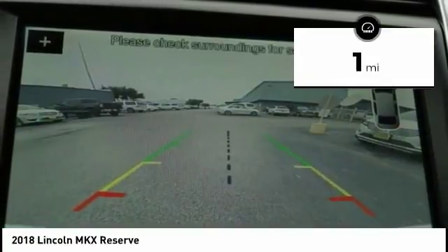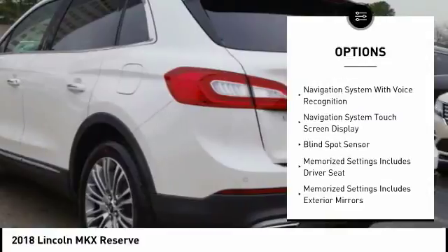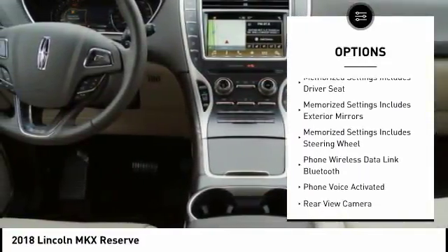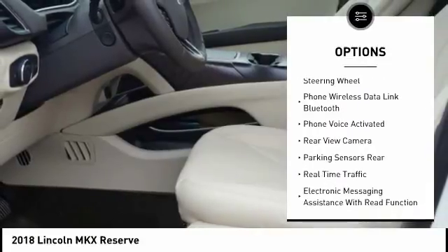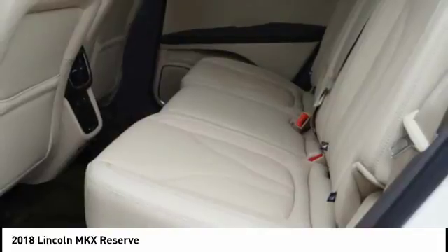This vehicle has less than 100 miles. Here are some of this vehicle's great options: keyless entry, stability control, traction control, remote engine start, cruise control, universal garage door opener, clock, compass, child safety locks, and power brakes.